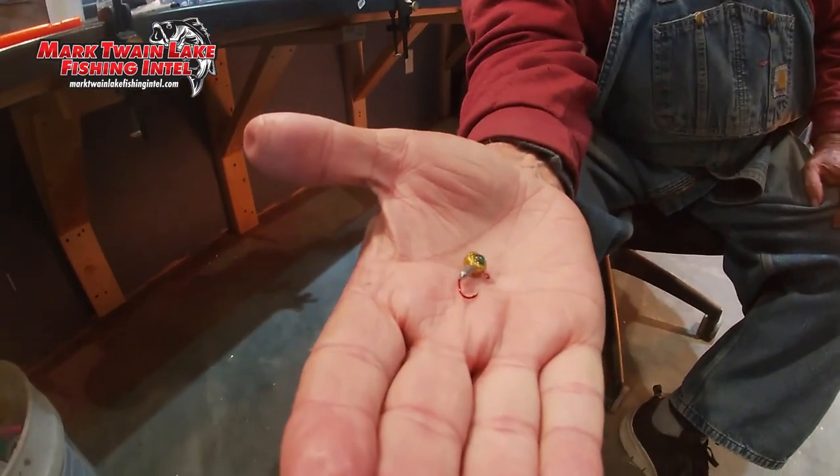Right now the water temperatures are somewhere between 34 and 38 degrees depending on where you're at, and these fish are lethargic — they're cold-blooded. They react like a cold-blooded animal; they don't want a big meal, they don't want something real big. So in an effort to keep everybody fishing, we've got these new jigs and they've got a number six hook in them.